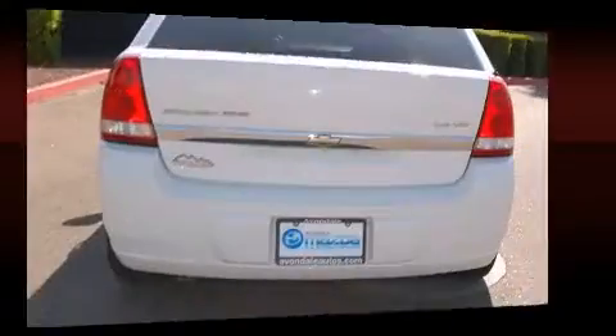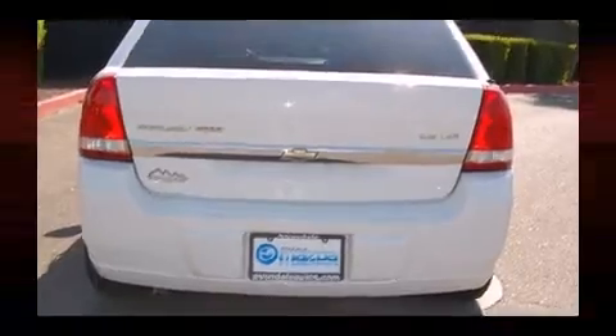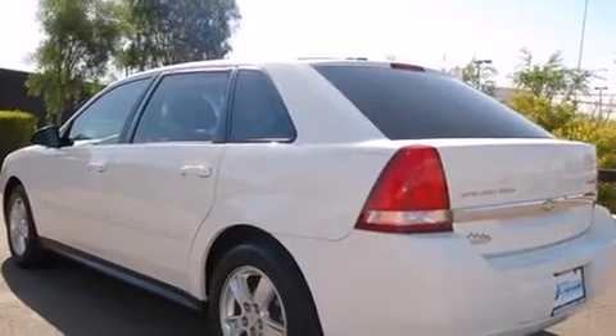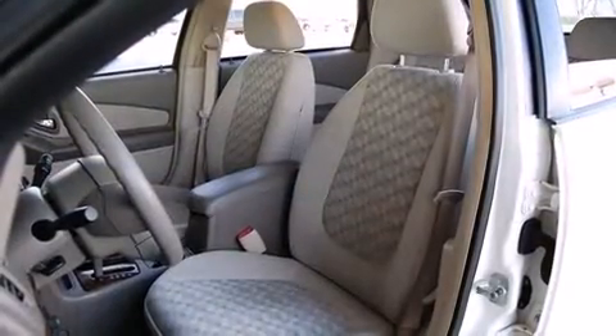A wealth of standard features means that you no longer have to sacrifice, such as remote keyless entry, delay-off headlights, front and rear reading lights, one-touch window functionality, and a split folding rear seat.